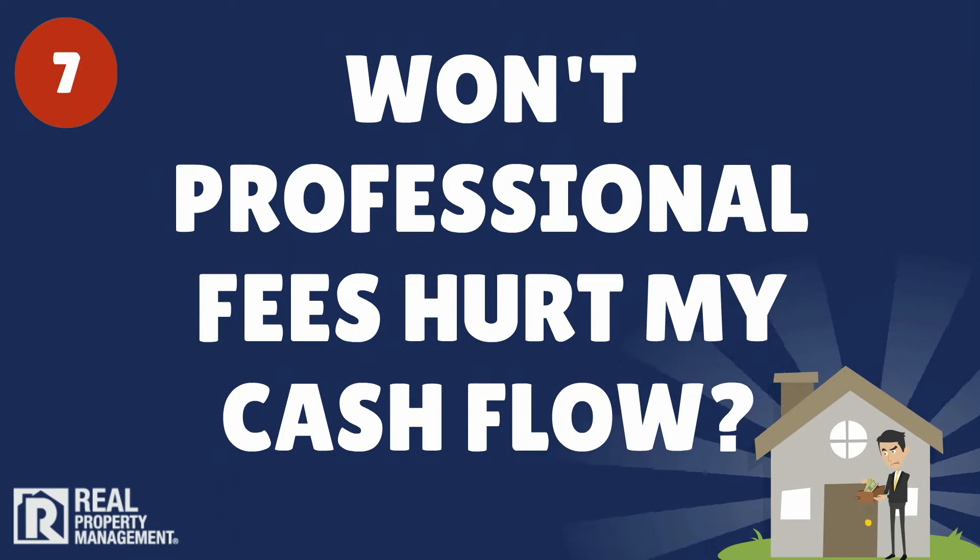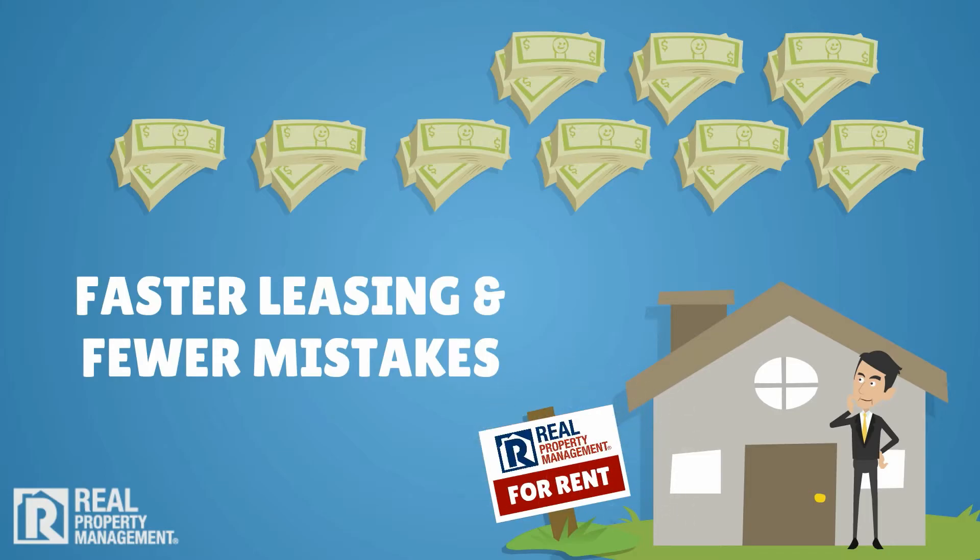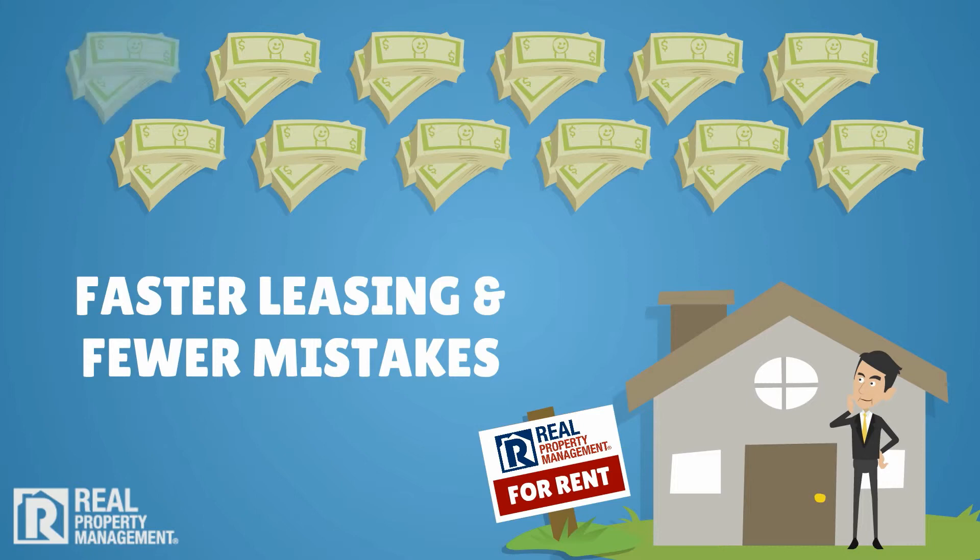7. Won't professional management fees hurt my cash flow? At Real Property Management, our cost-effective fees pay for themselves in faster leasing and fewer costly mistakes, saving clients money over self-management.